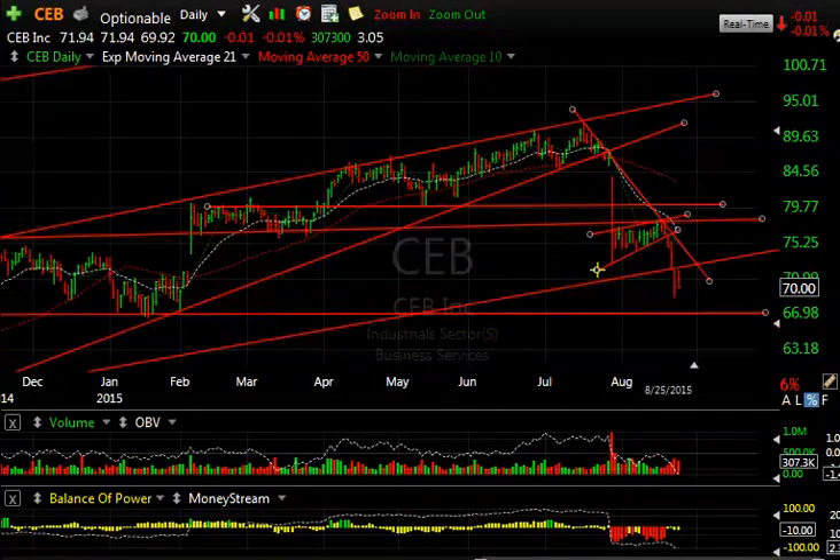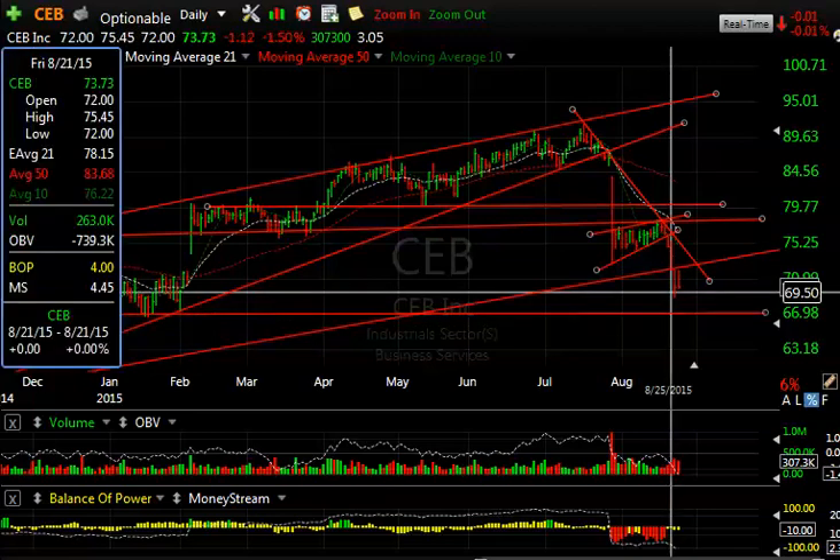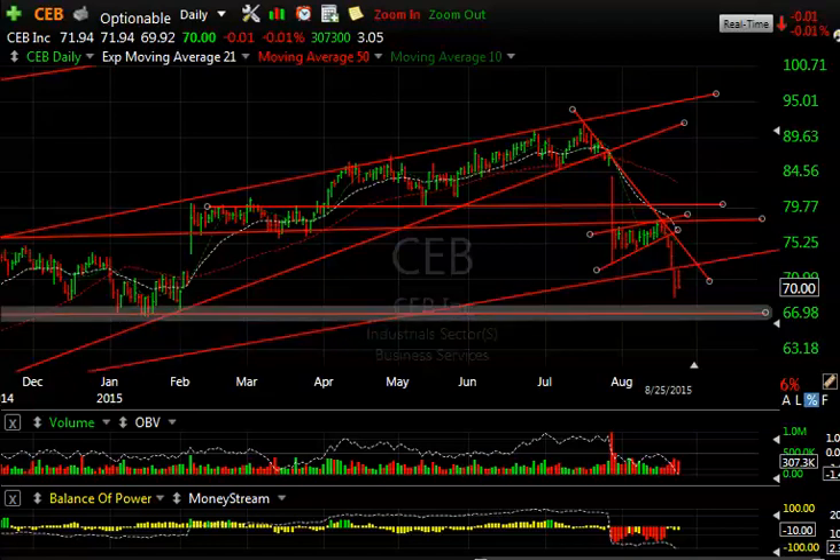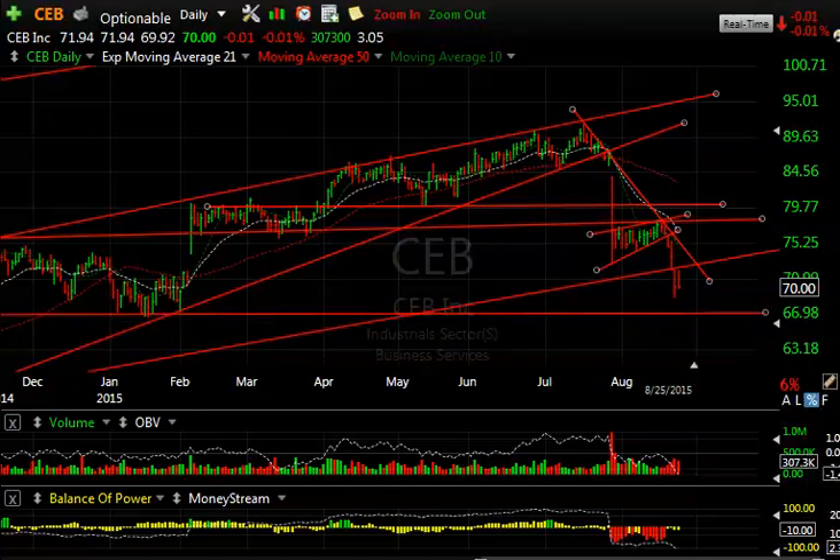CEB got crushed. That's a Boxer swing short out of that rising wedge resistance. From that level in the high 70s, down to the low yesterday at 68.90. Today it ran back up to 71.94 and then pulled back down again to close with a penny lower on the day. Support is at 67 — if it gets through there, 63.40.